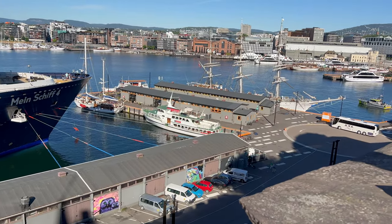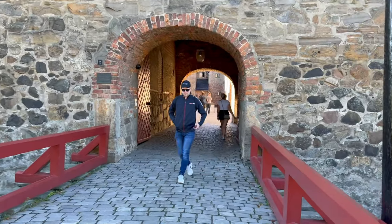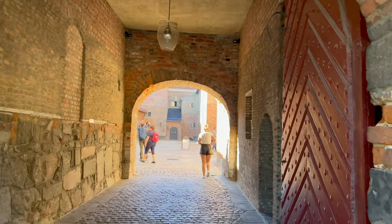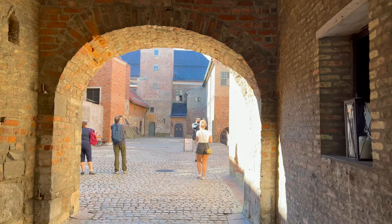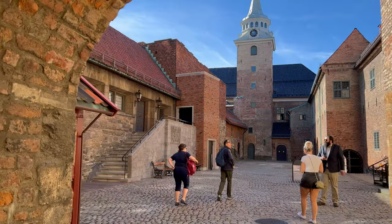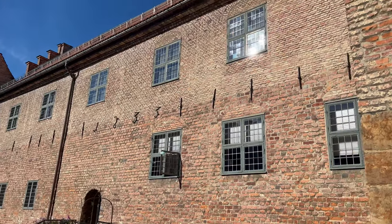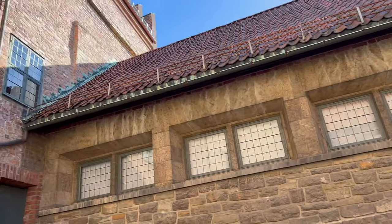It appears we're approaching and going inside the heart of Akershus. This would be the most protected part of the castle — this is where the royalty and commanders would sit while their minions defended them. Wow, here we are right in the center.